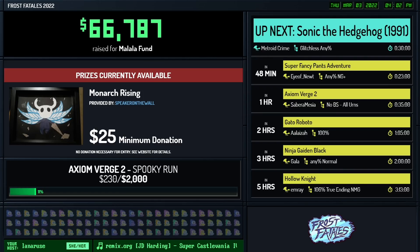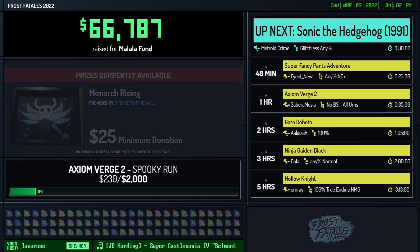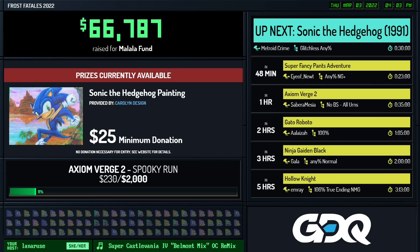All right, next up we have another Sonic the Hedgehog run from Metroid Crime. Take it away - we are ready!